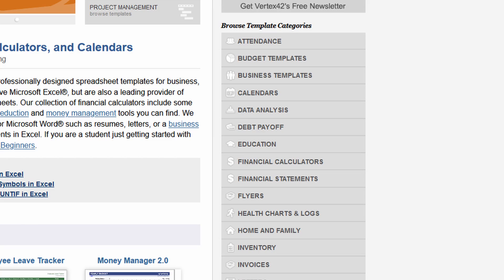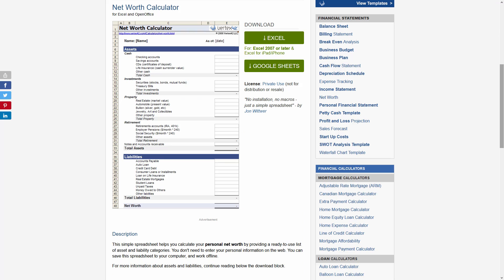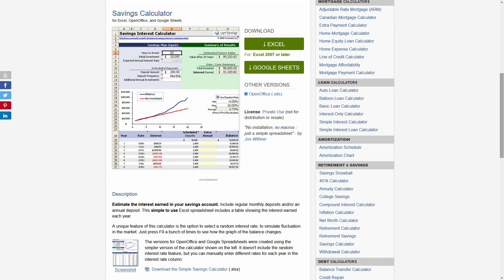Just like Spreadsheet123, on Vertex42 you can browse the different categories on the side of the website. Not only can you find financial templates and spreadsheets like the debt payoff calculator, you can also find the net worth calculator and the savings calculator, just to name a few.